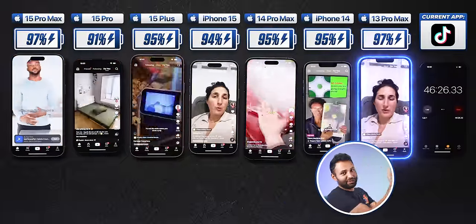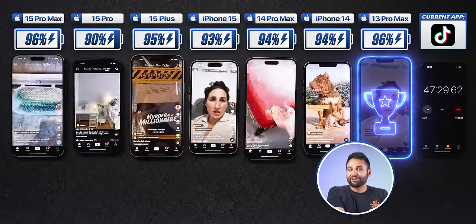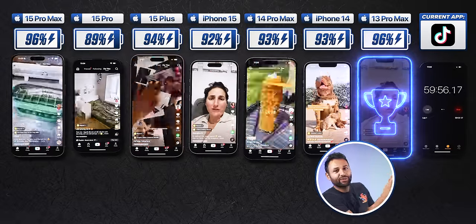And then of course the 13 Pro Max, simply because that phone is the current world champion on the Missed Who's the Boss battery test rankings, so it's just there in case we break the record.